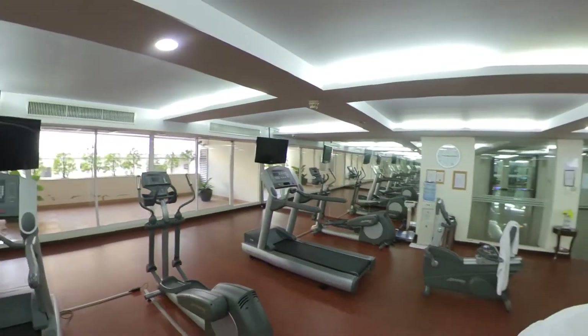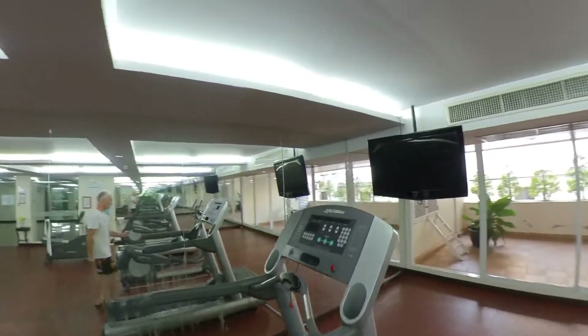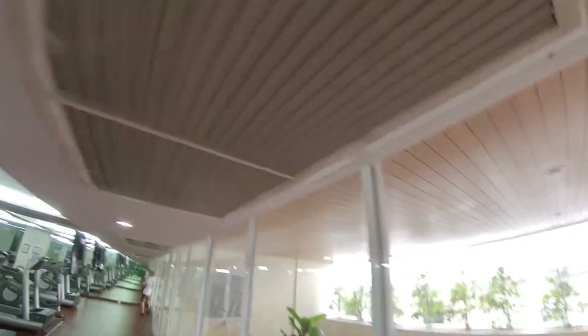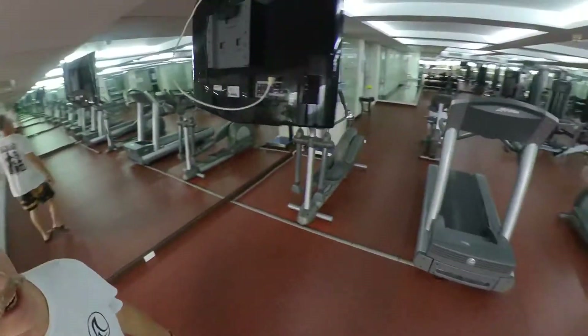I said I'd show you the gym at SM Grand Resonance. Just got out of the pool — nice laps. This is the gym, and usually you've got this place to yourself. You can open up these windows. You've got an air conditioner here that you need to turn on, otherwise this place gets so hot.